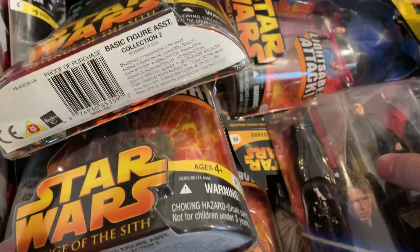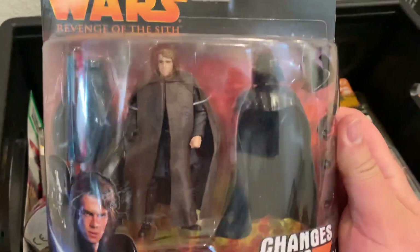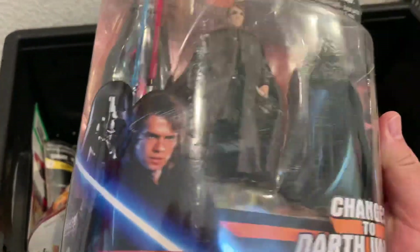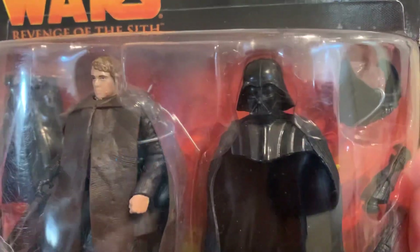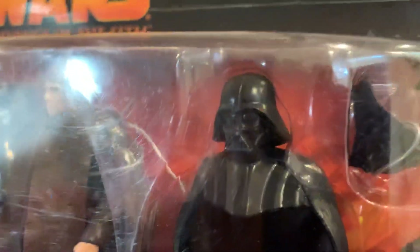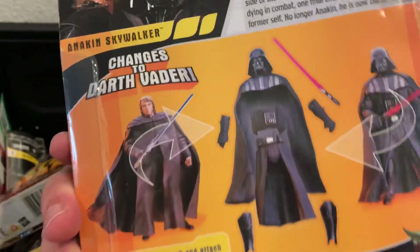What really excited me was particularly this Anakin that changes to Darth Vader — I never owned this one and always thought it was pretty cool. I enjoy the Anakin-to-Vader transition, and as you all know I'm a huge Darth Vader fan. I really like the way this helmet is sculpted. All still sealed, brand new in the package — Episode Three.